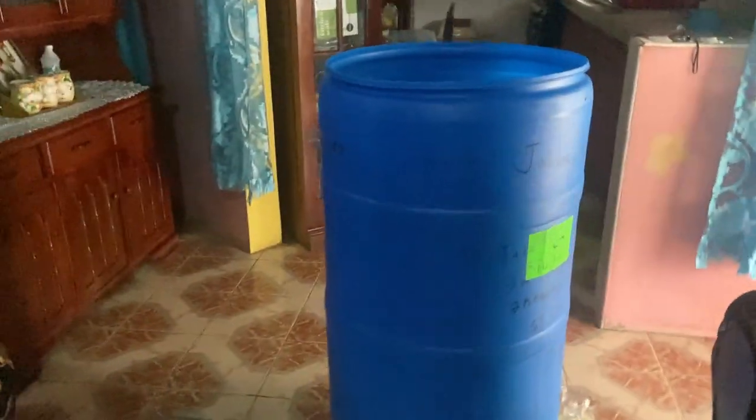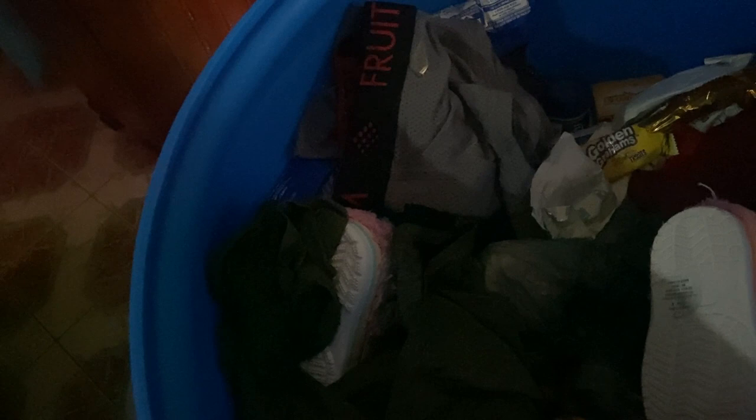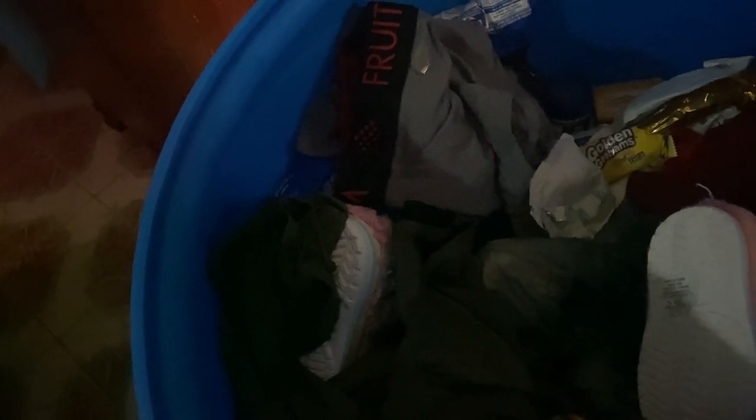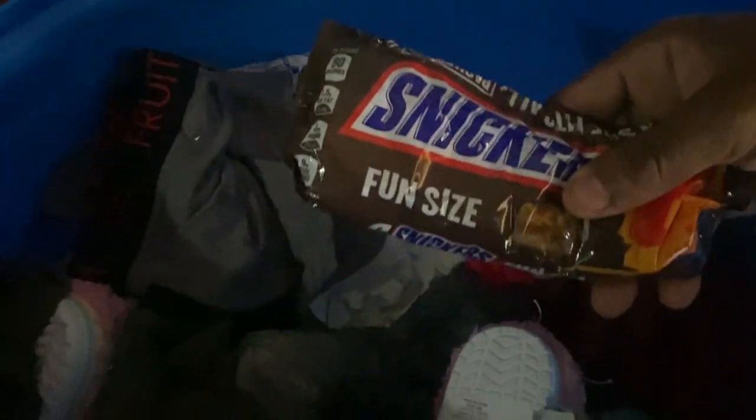Alright guys, let's stop it right there for now because my mom is about to call me. There's a lot of stuff — it's filled to the brim. Macaroni, toothpaste, Hershey's — oh these are soft, Hershey's.